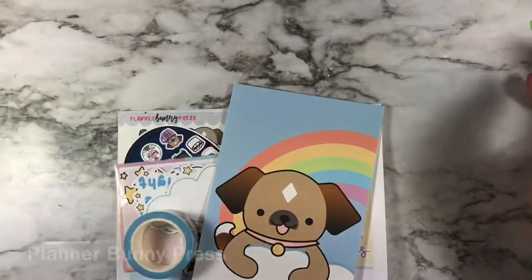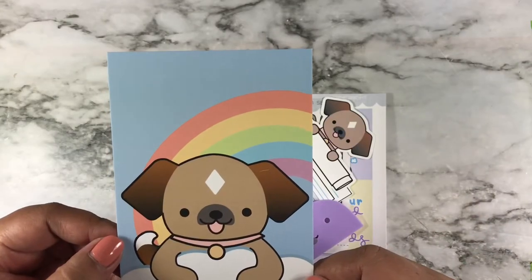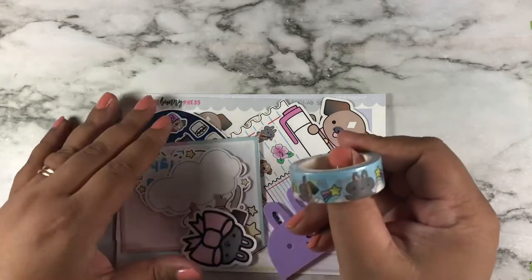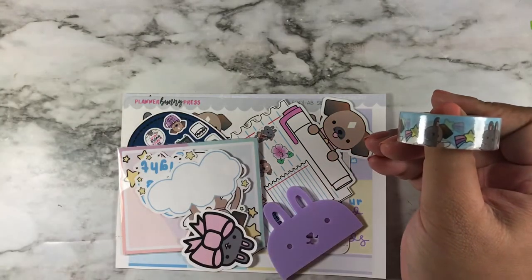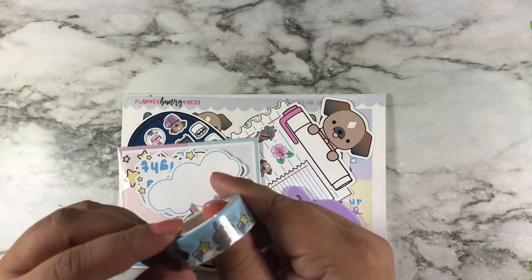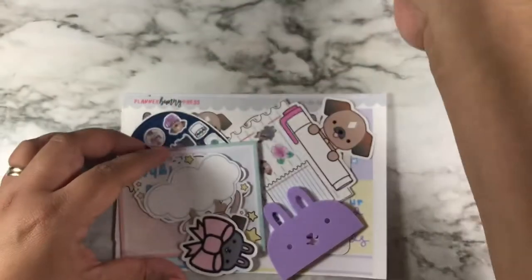Next order is from Planner Bunny Press. Here is her journey card which is Biscuit the dog, and her washi tape — this is part of her anniversary kit. I didn't order the anniversary box, but I did order the à la carte after the anniversary box went out. This is the washi tape — very, very cute.